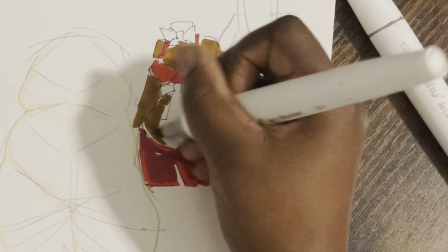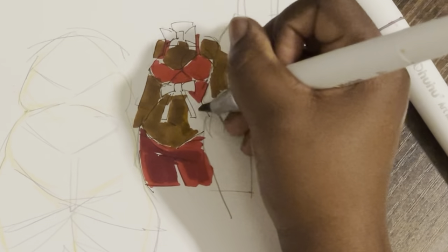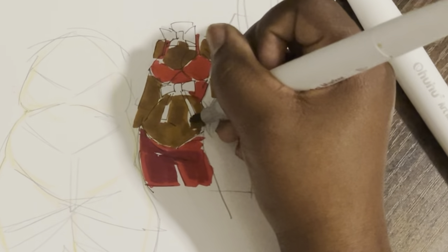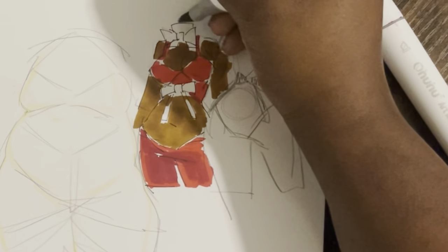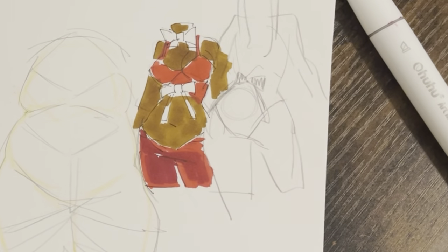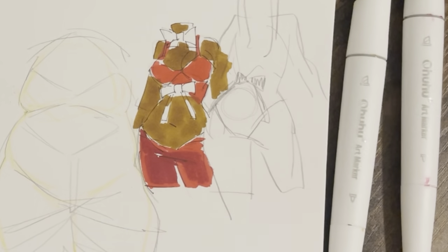Does it look potato to you? See, this is what we get for moving past the plot, which was me trying to draw my dresses because I don't have one. But instead, we're here.